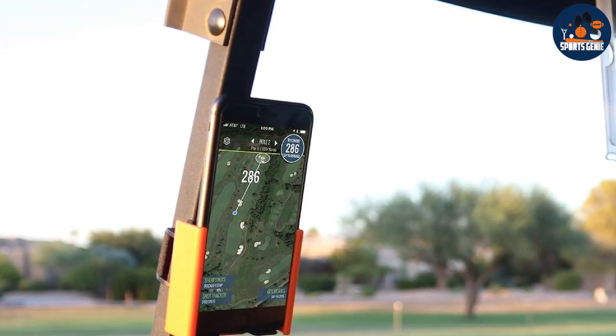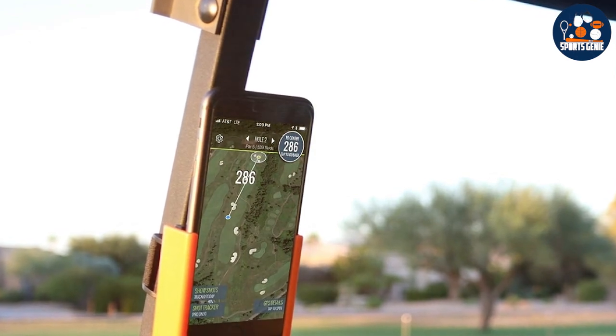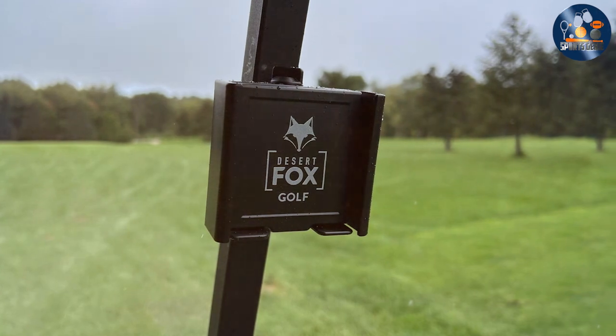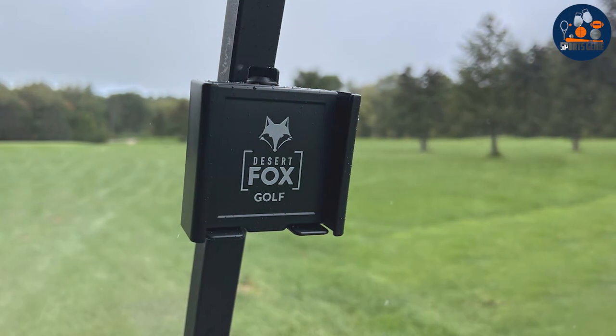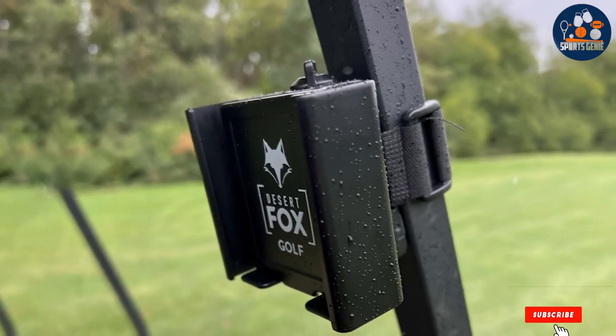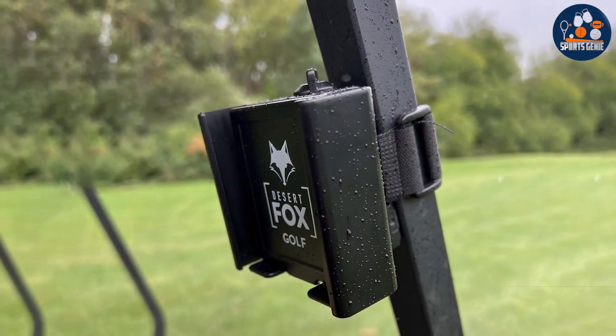scorecards, or music without having to remove your phone from the caddy. Durability and design go hand-in-hand with this accessory. The Dizzo TFOX Geola Phone Caddy withstands the test of time and use, maintaining its grip and function. Its effectiveness lies not just in holding your phone, but in enhancing your golfing experience by keeping your digital life integrated seamlessly into your physical one.